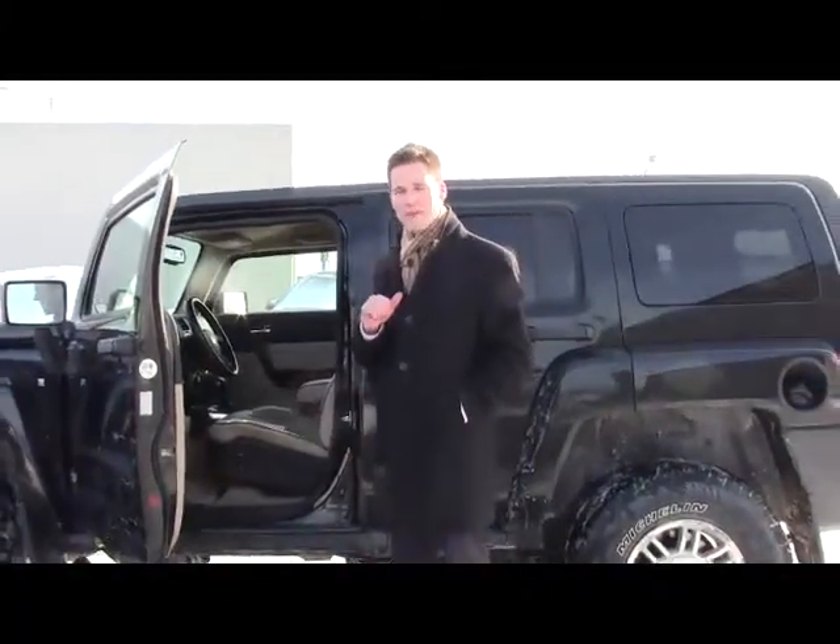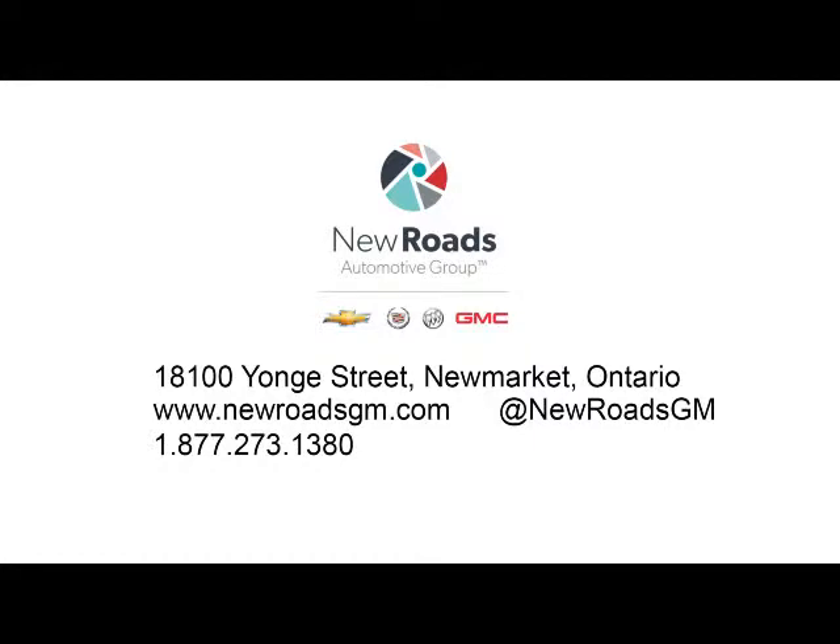Really everything you need for a great all-terrain vehicle. So if you like it, come and see me, the Cadillac Kid, here at New Road Chevrolet Cadillac Buick GMC. For more videos like this, please subscribe to my channel.